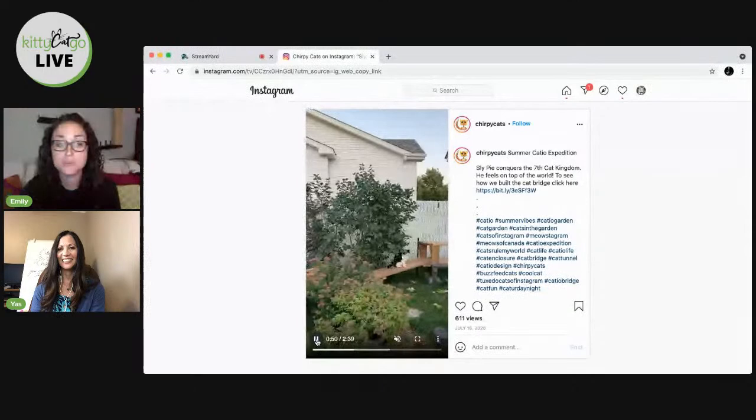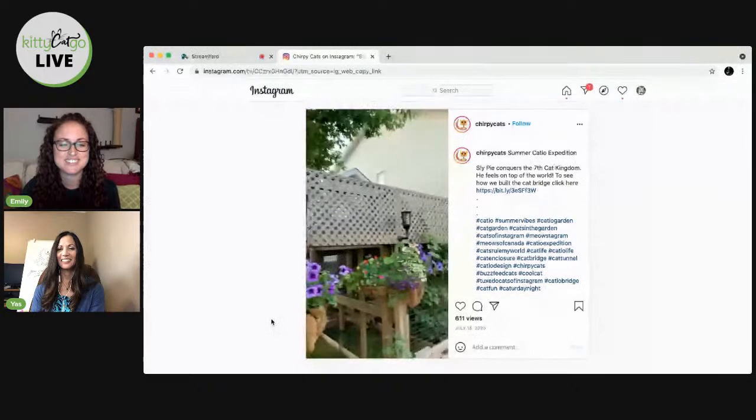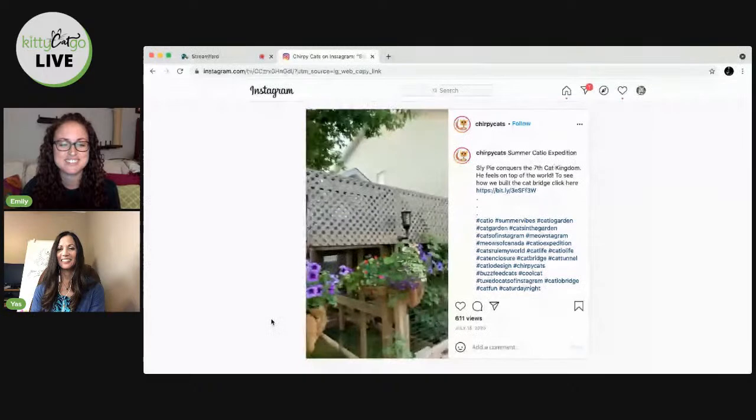That's the spot where they actually watch the groundhogs. Oh, it's so cool — you have groundhogs! And the bridge. That is Chirpy Cat's catio. I'm going to stop showing my screen now. So, so cool.